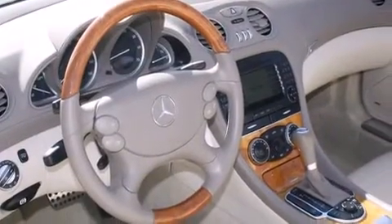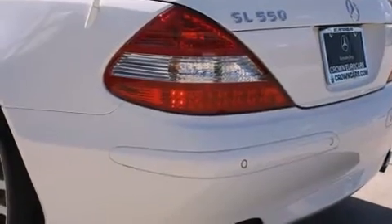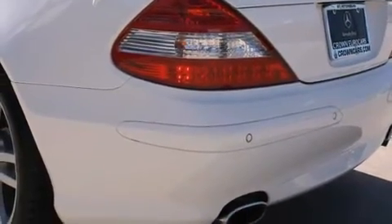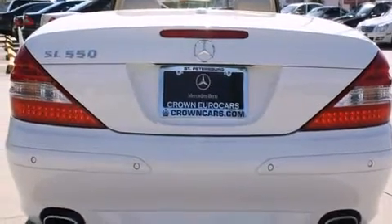Mercedes-Benz prioritized fit and finish as evidenced by leather upholstery, adjustable headrests in all seating positions, front fog lights, a power convertible roof, and power front seats.